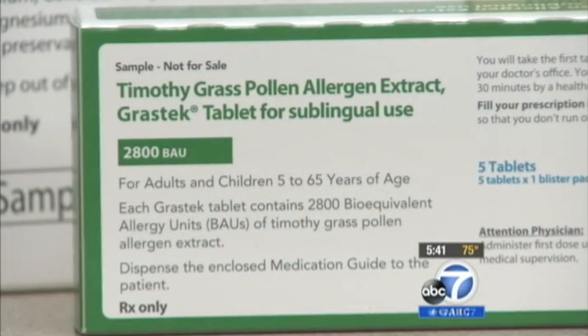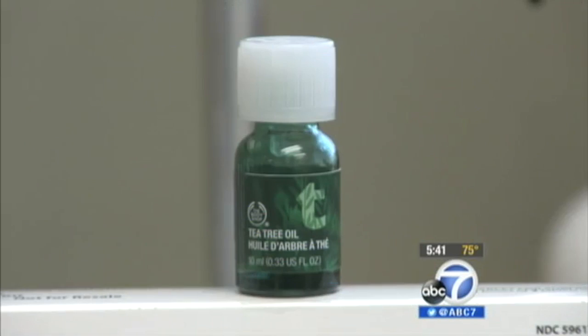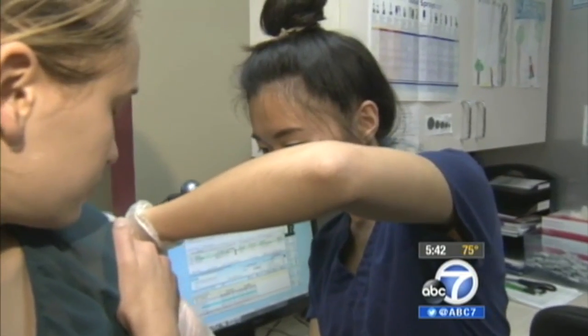These are oral dissolving tablets that contain actual grass allergen that people are sensitized to. Allergy specialist Katie Marks-Kogan says one pill works for one type of grass allergen, the other for five. She says oral and sublingual immunotherapies like drops are becoming more and more popular among allergy sufferers. Just like shots, over time they trick the immune system into thinking it's not allergic anymore.